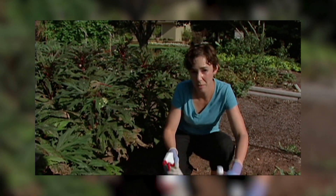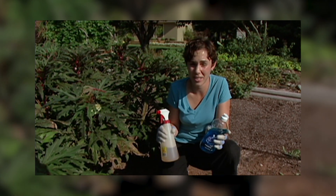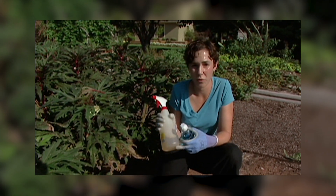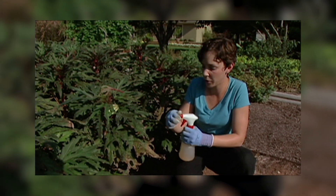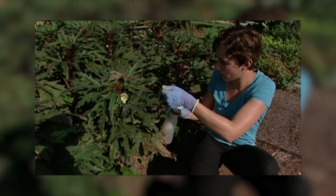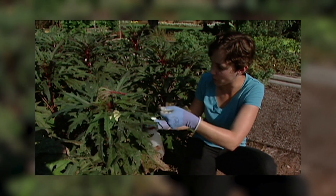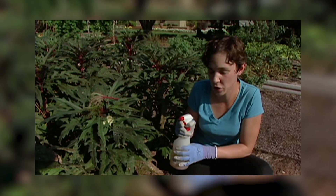You can also spray the plants with a variety of solutions. A simple mixture of one and a half teaspoons of dish soap with one quart of water can be used to spray the plants. You want to make sure that you cover both the tops and the undersides of the leaves to get good coverage, because the aphid has to come in contact with the solution for it to work.